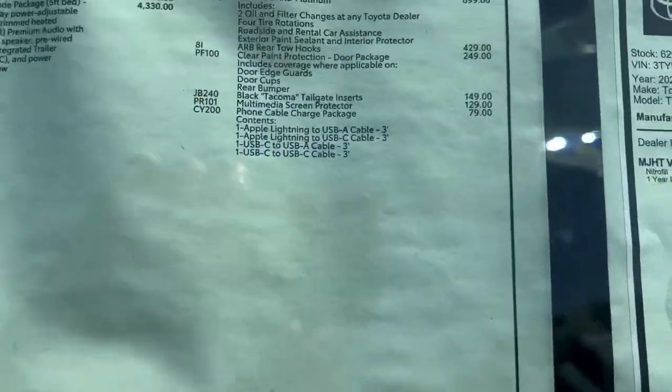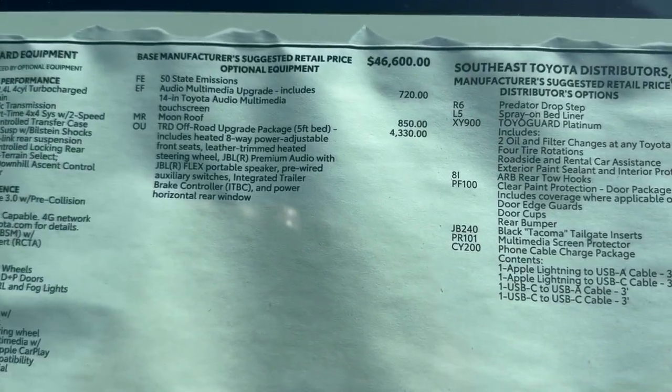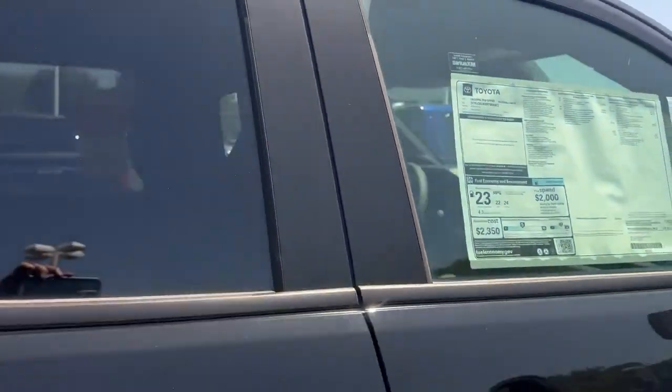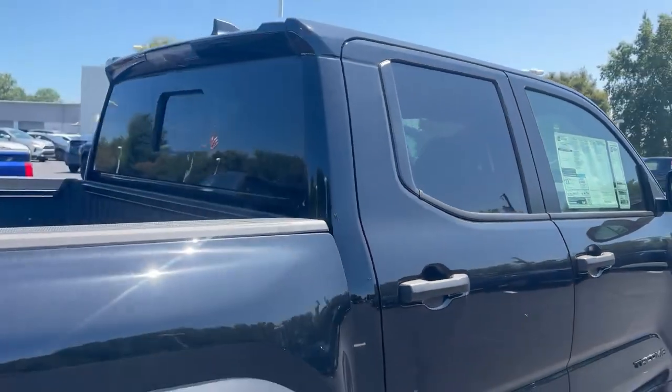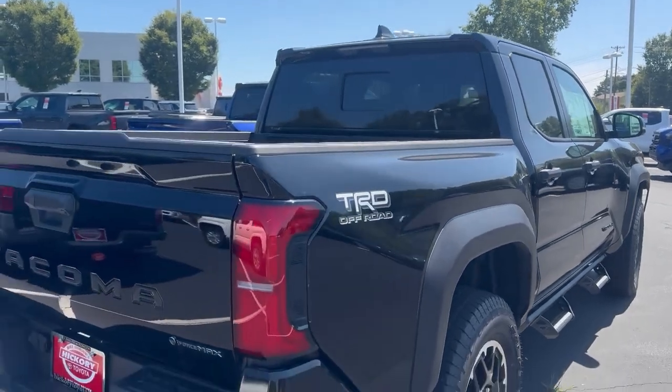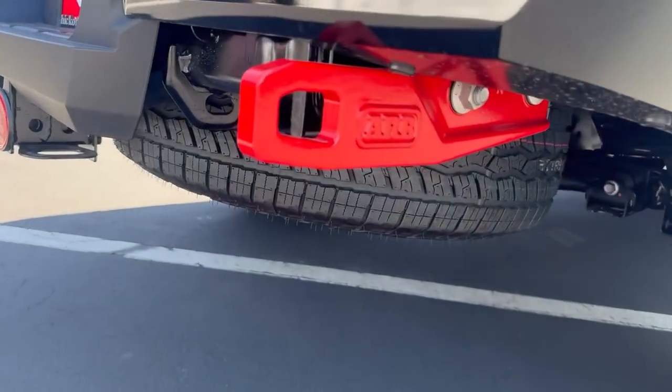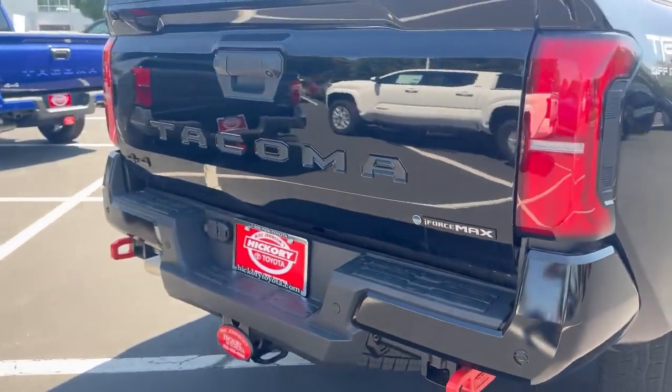This one's loaded up with the TRD off-road package. It's got the sunroof, multimedia display, blackout package, and spray-in bed liner. You've also got the new ARB tow hooks on the off-road model.